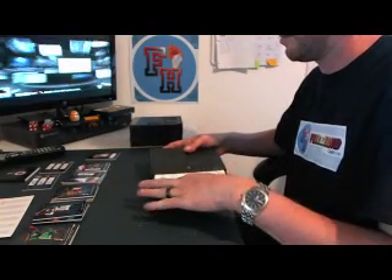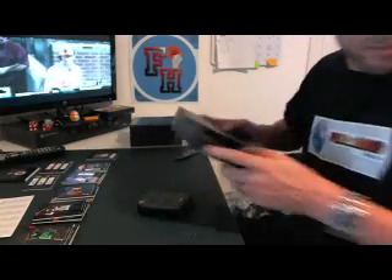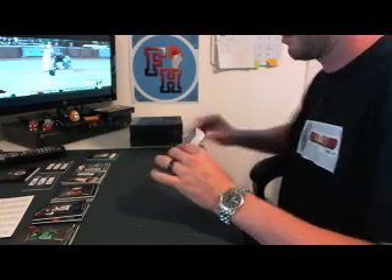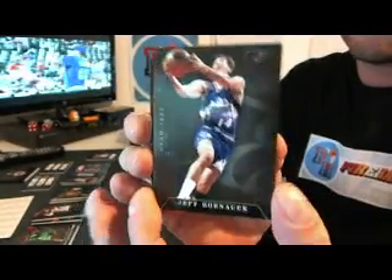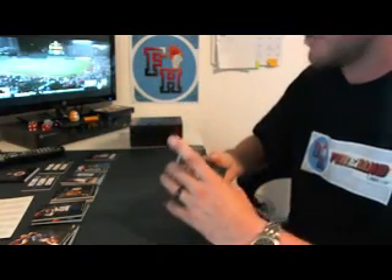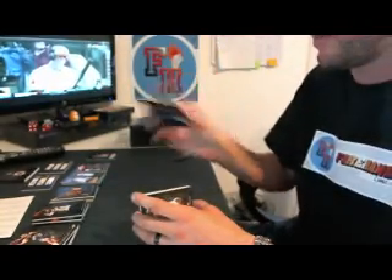Box 4. No fat cards in this one. We've got Jeff Hornacek for the Jazz, 88 of 99. And Joe Johnson for the Hawks, 42 of 99. First hit off the back: Jason Terry for the Dallas Mavericks Red Dragons, dual jersey, 5 of 99.